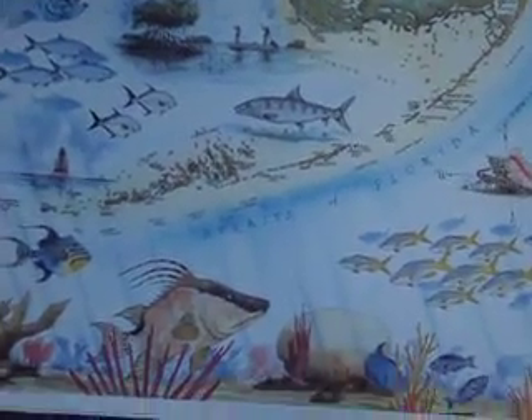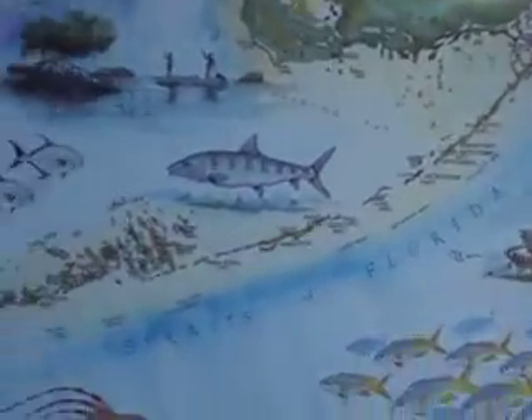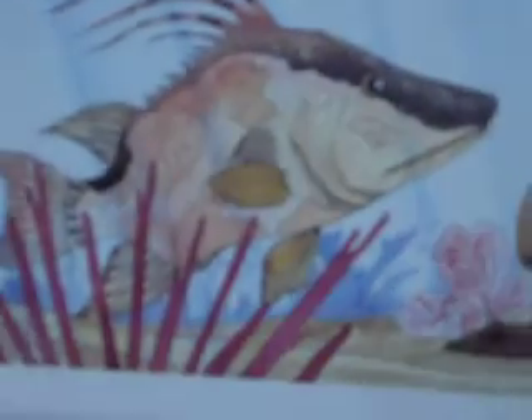Tommy's mom borrowed this from Little Palm Island and I love it. It's a print, very well done by Kim Nielsen, 1984, West Palm Beach. Got the Everglades, bonefish, Big Pine Key, a real nice hogfish, lobster and a conch, and a nice school of yellowtail.